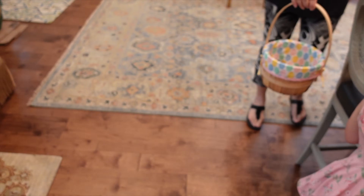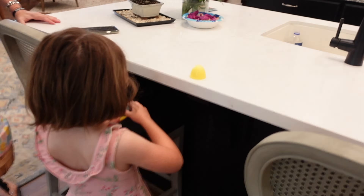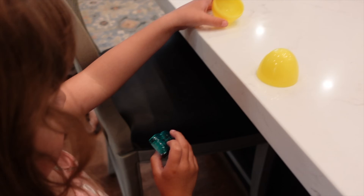Hi everybody! We're at Mimi's house and we hid some Easter eggs for Ayla. They're inside because it's been kind of a rainy wet day. We were gonna go out in the yard but it was too wet, so we decided just to stay in. There's Ayla's Easter basket and it looks like you've already found an egg. What does it have inside?